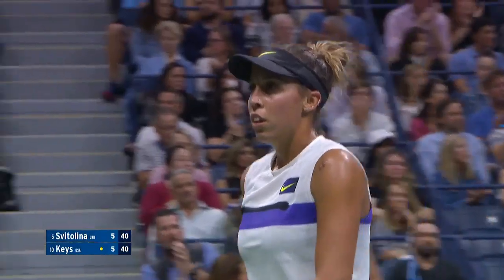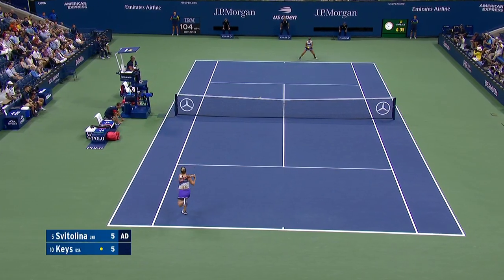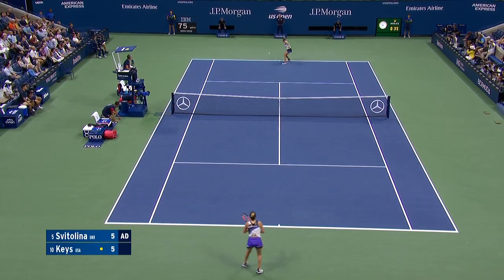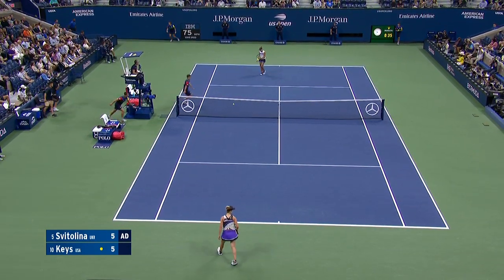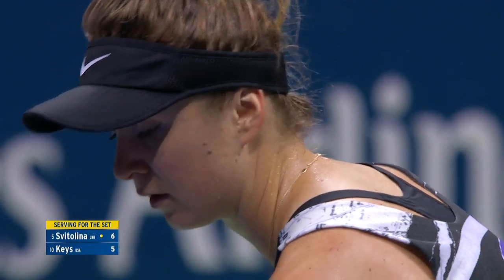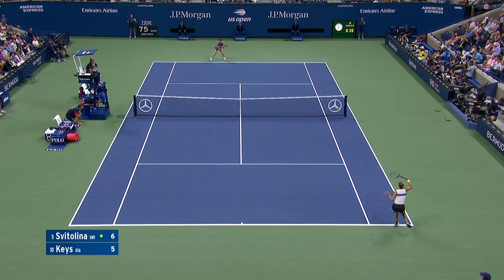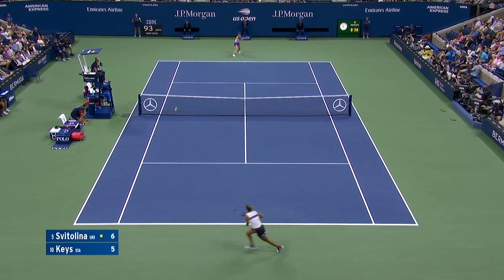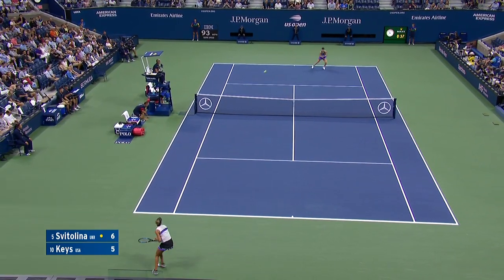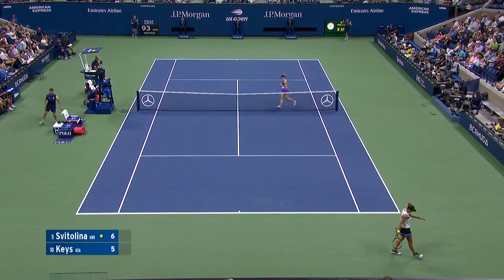And another serve down the tee. Yeah, change of spin, a change of pace. A battle of two top-ten players.